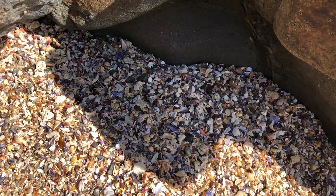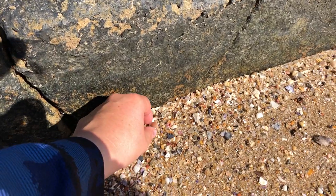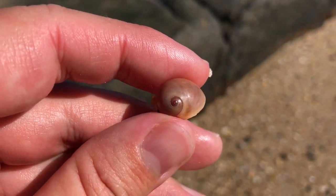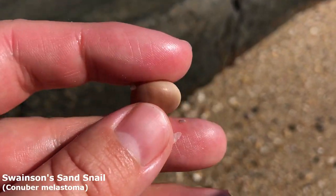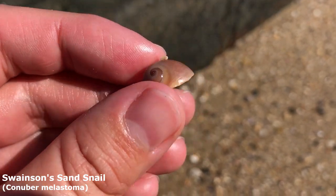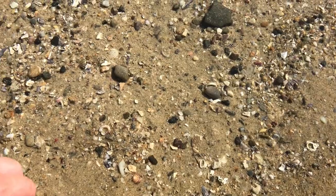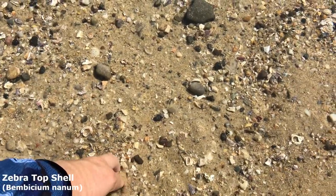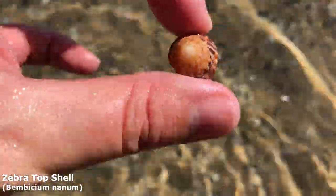Little moon snail right here — I don't actually find these ones up the road. This should be a Swainson's moon snail, I think. Got myself a little zebra top shell right here — let's grab him out.